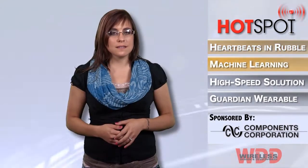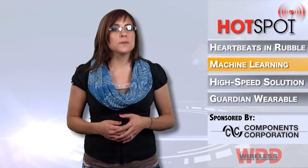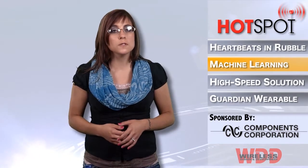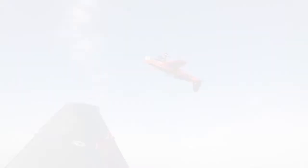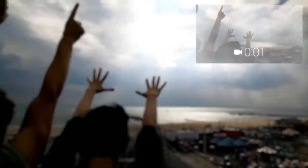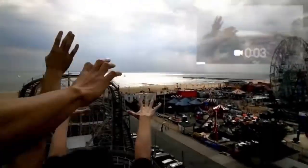Researchers at the University of Texas at Austin have developed a superior technique to help make sense of the vast quantities of video that are going to be produced by wearable camera technologies, such as Google Glass. The technique will use machine learning to automatically analyze recorded information and assemble a better short story of the footage.